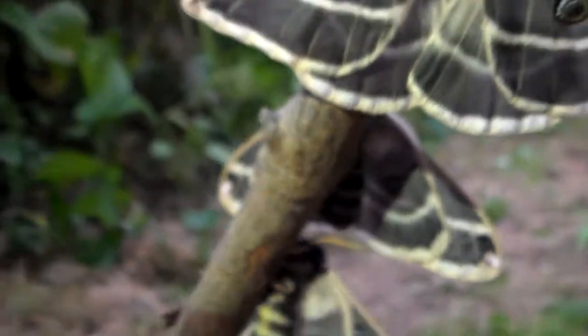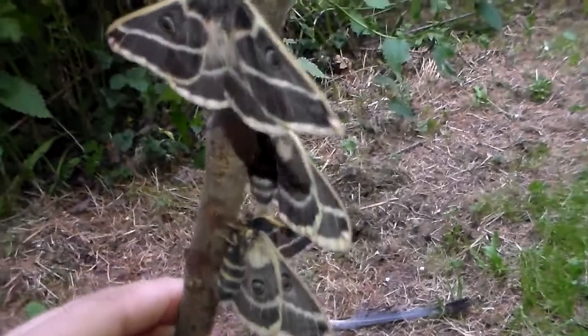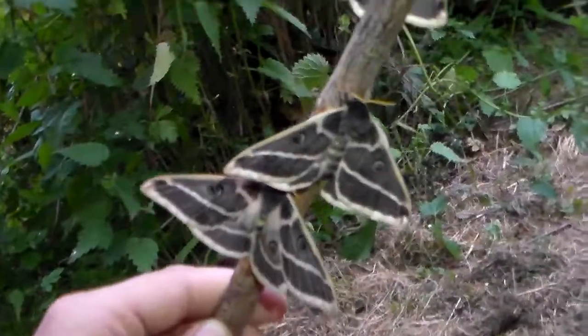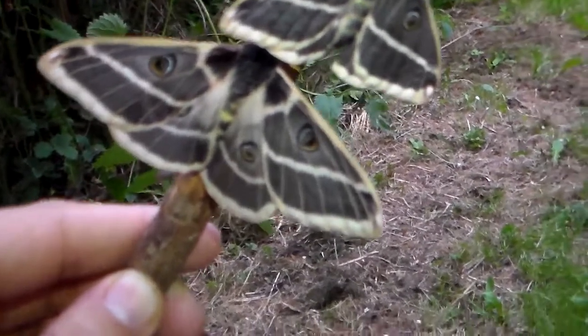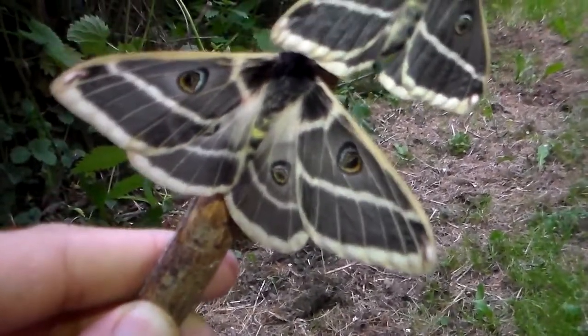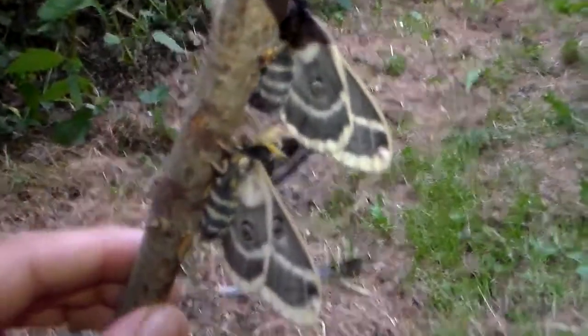It's the Agapema homogena, a small silk moth from North America, Mexico, and parts of South America as well. As you can see, it's beautiful. I believe the homogena comes from the Rocky Mountains.